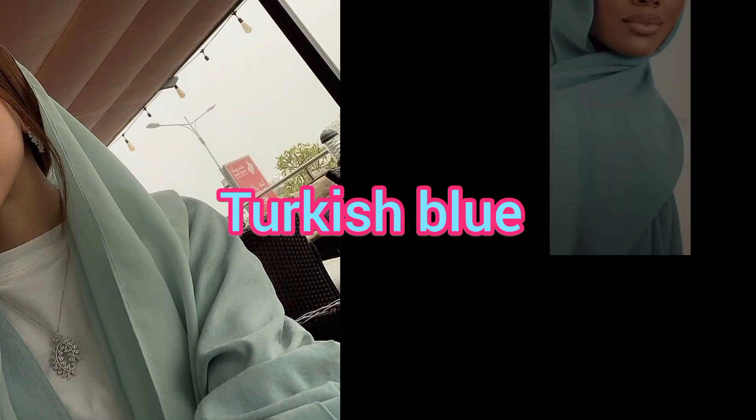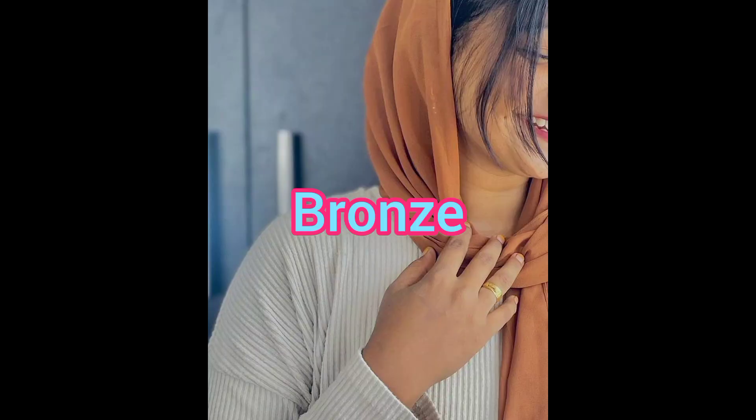Number 4 is Turkish blue. Turkish blue is also suitable for satin silk. And the last, number 5, is bronze color. Bronze color is very much loved.